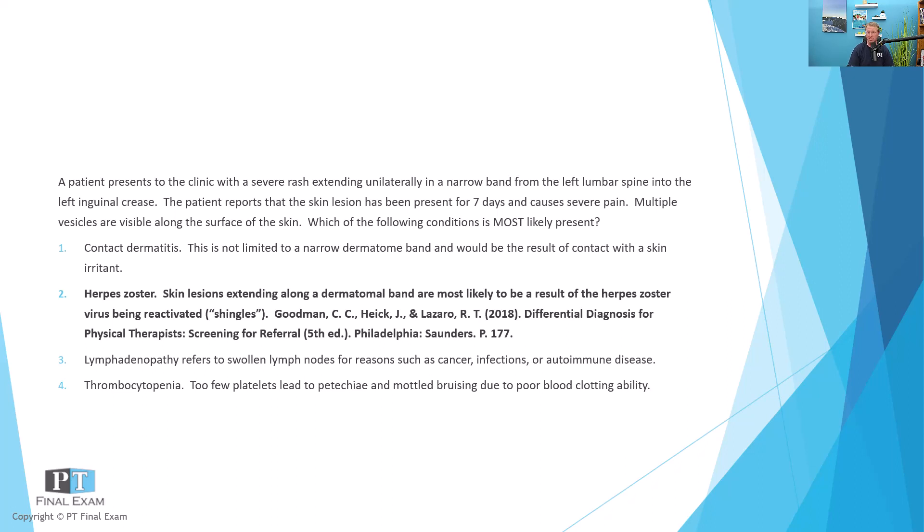Looking at the other answer options: contact dermatitis is typically related to some type of irritant — some skin irritant, whether that's adhesive or some type of material placed on the skin. Some people are extremely likely to develop contact dermatitis, and in fact if you treat anyone post-operatively, you see this all the time.